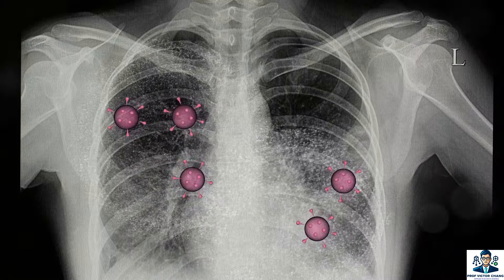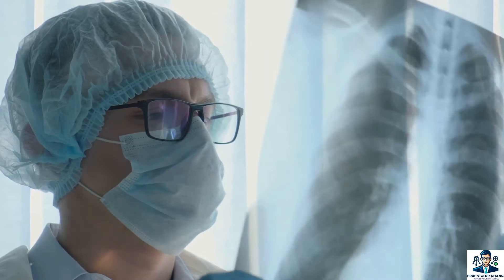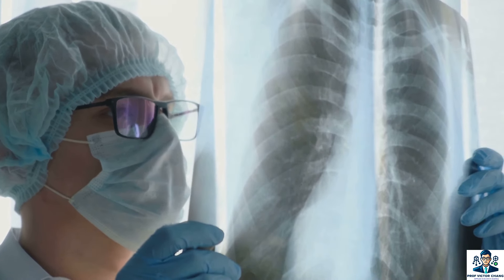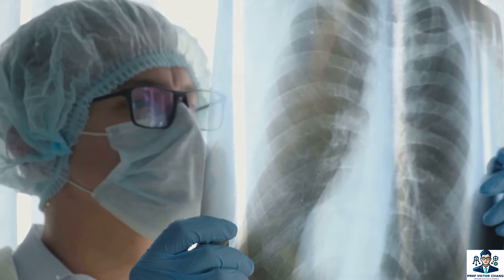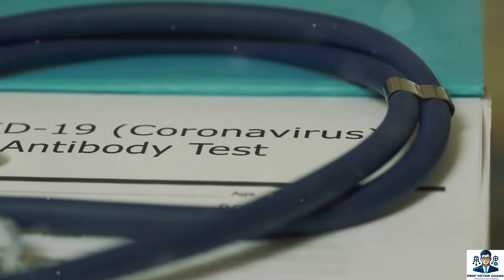Another study in the Journal of Medical Internet Research focused on chest x-rays. Researchers such as Prof. Chang developed an improved CNN model to differentiate between COVID-19, pneumonia, and healthy lungs, achieving a sensitivity rate of 96% and above. This is particularly important in differentiating COVID-19 from other respiratory illnesses.